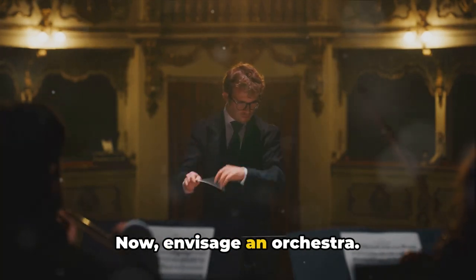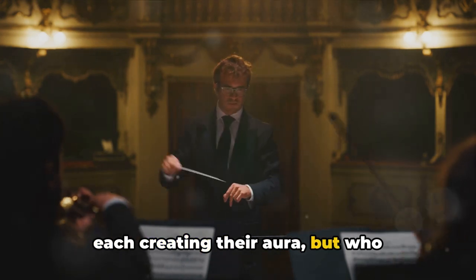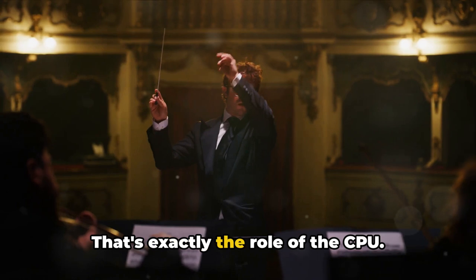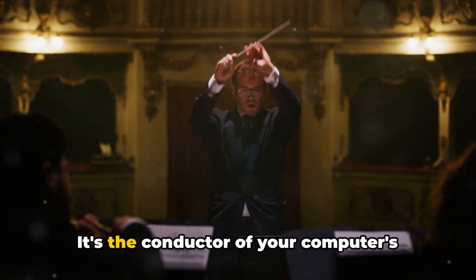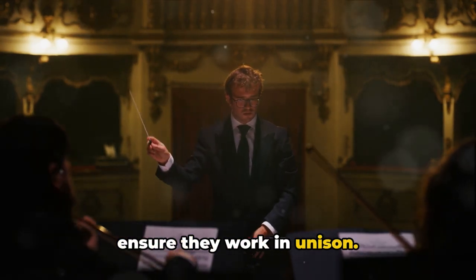Now, envisage an orchestra. You have your violins, cellos, drums, each creating their aura, but who synchronizes them? The conductor, correct? That's exactly the role of the CPU. It's the conductor of your computer's orchestra, orchestrating each component to ensure they work in unison.